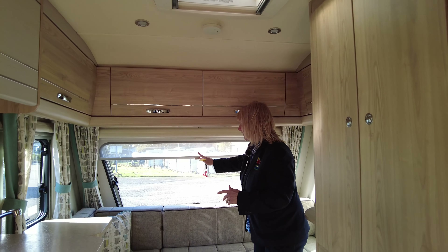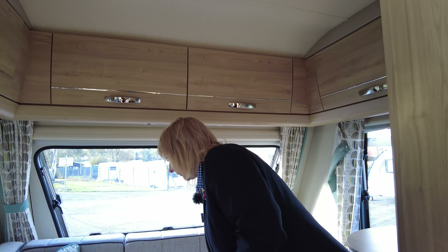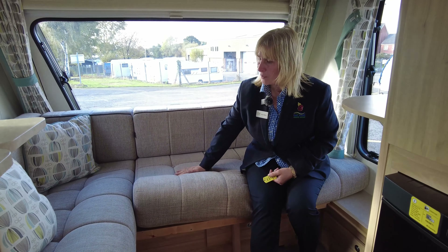So let's go and take a closer look inside. The entrance door is a stable door, and on the door itself you've got the fly screen. As we go into the Explore, we can see there's a neat little caravan that's got everything you could possibly want.